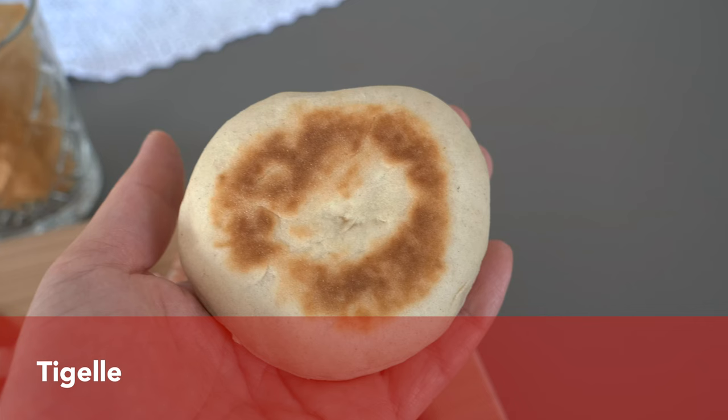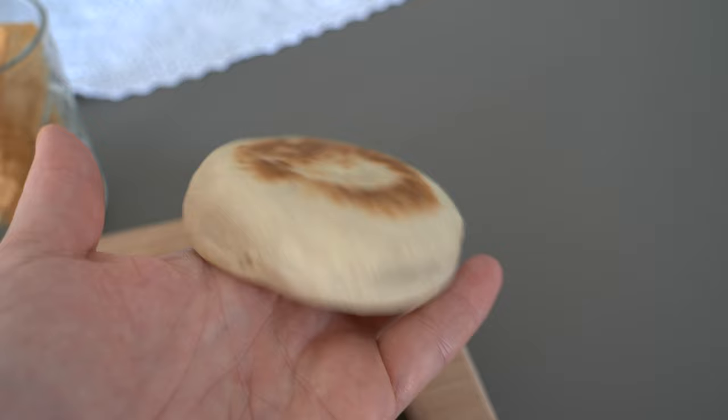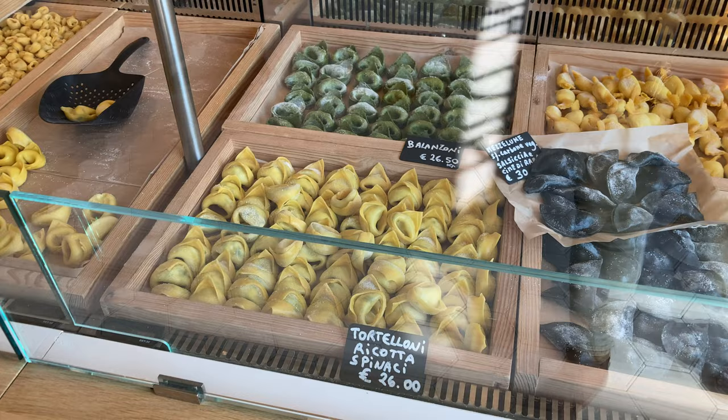All those cured meats are served with tigelle, which are round flat breads made from flour, water, salt, and yeast, and prepared in an aluminium pan over a gas cooker.